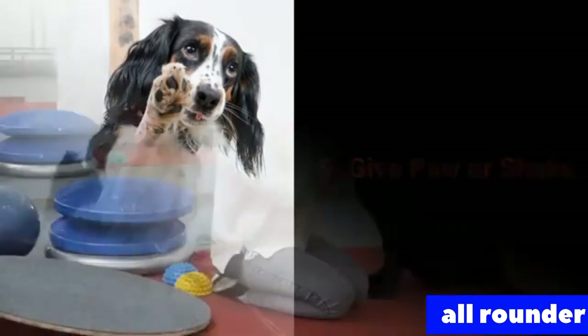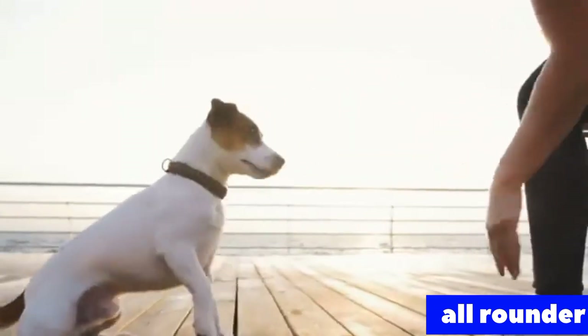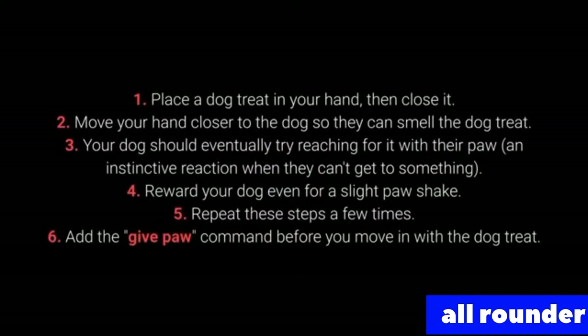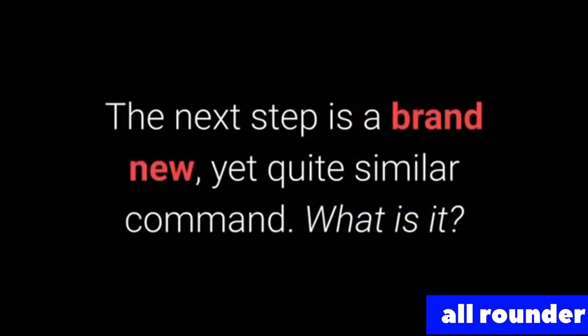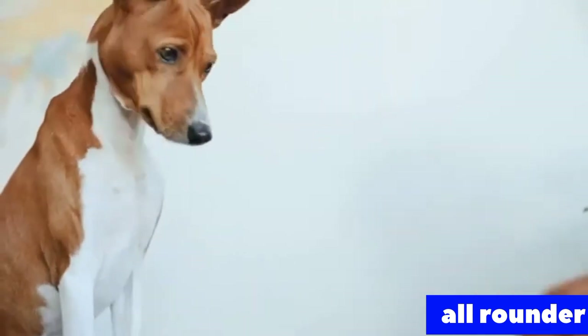Number 9: Give paw or shake. Give paw or shake is another one of the basic commands almost every dog owner tries out with their pet. You can teach your dog to give you one paw and after that, give the other one. To teach it: 1. Place the dog treat in your hand, then close it. 2. Move your hand closer to the dog so they can smell the treat. 3. Your dog should eventually try reaching for it with their paw — an instinctive reaction. 4. Reward your dog even for a slight paw shake. 5. Repeat these steps. 6. Add the give paw command before you move in with the treat. When your dog starts giving you their paw, feel free to add the give the other paw command. The give me 5 command is even more fun and I warmly recommend you try learning it with your pet.